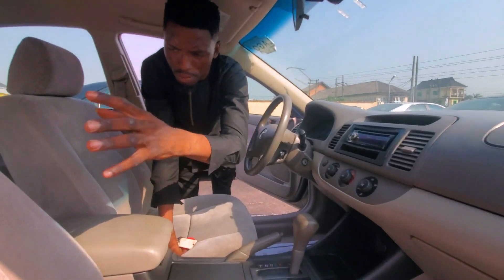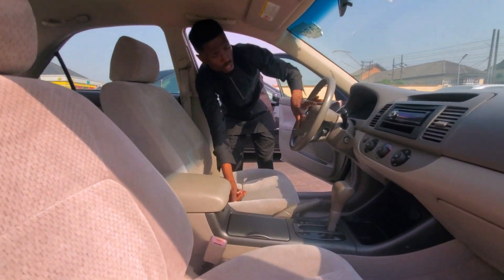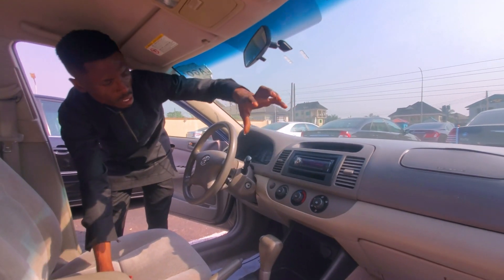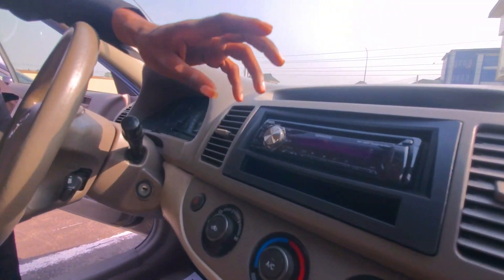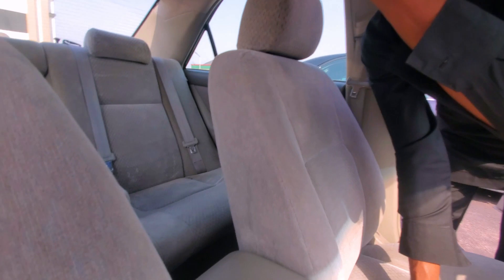The fabric interior has not been tampered or torn. There is no steering control because it's a 2003. The AC is working perfectly fine. It came with an MK Wood sound system — it's also a Bluetooth player. There is no rear vent on it.